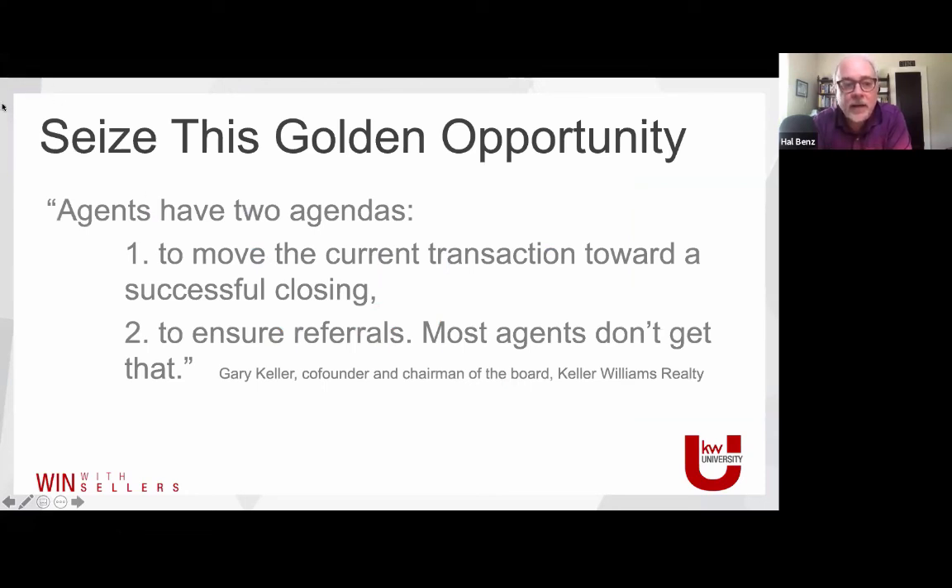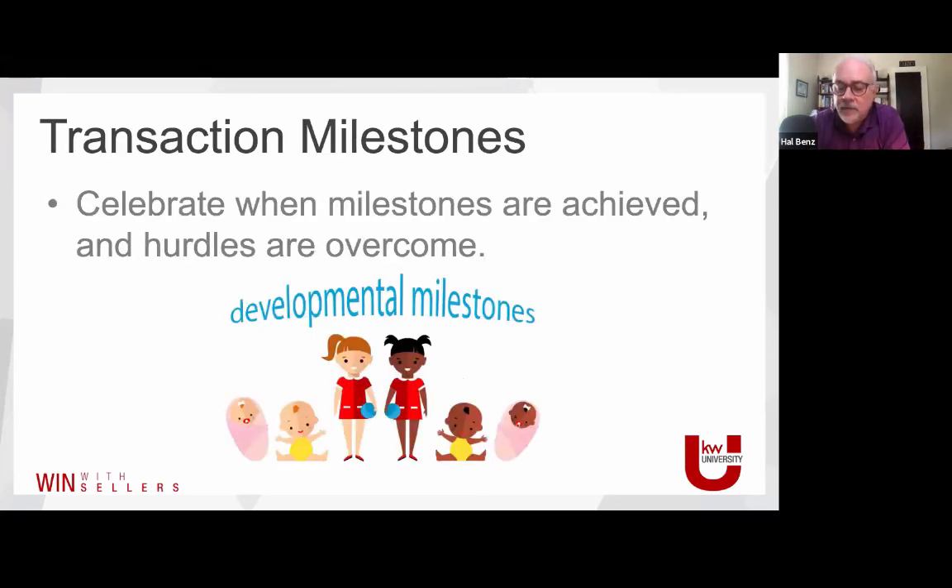Seize the golden opportunity: as an agent you have two agendas — move the current transaction towards a successful closing, and then get referrals. Most agents forget to try to get referrals — they organically believe that if they do a good job, people will just give them referrals. That's not really how it works. Be proactive about asking for referrals. Also, celebrate milestones. In terms of creating a great experience and keeping the energy good, when we overcome a hurdle, rather than just checking it off, a little celebration is a cool thing to do.